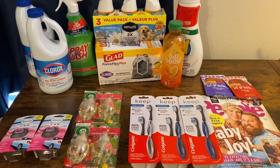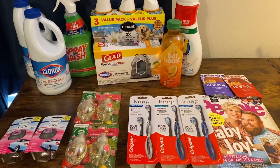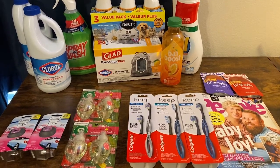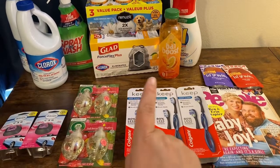Hello, Sour Patch family, and welcome to another one of my videos. Today we're looking at my Target haul. I did two deals at Target. This one here will be one deal, and this one here will be the second deal.